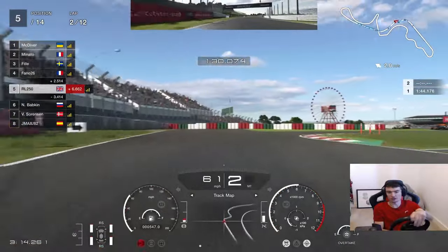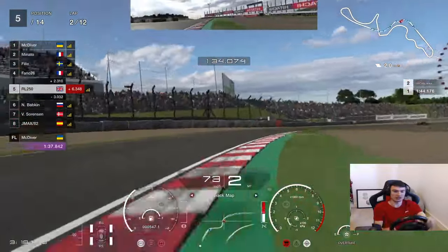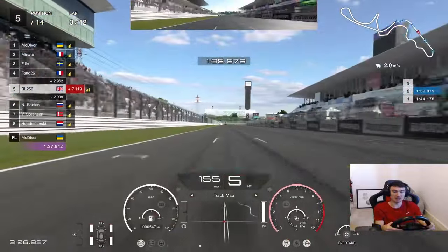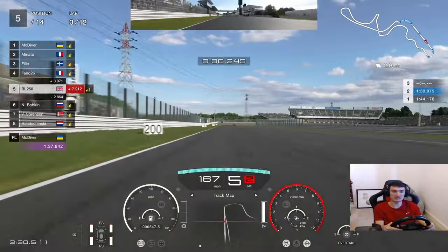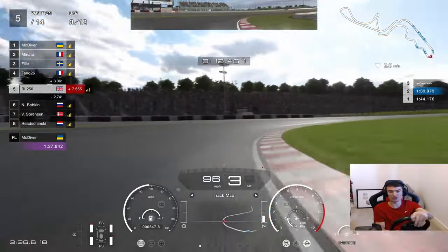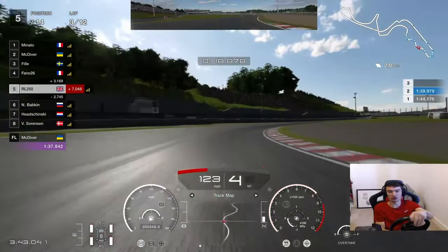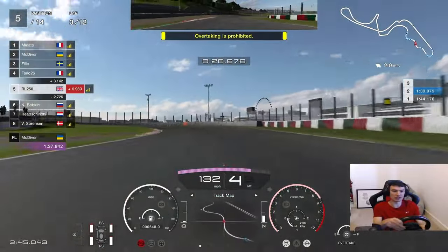130R - blink and you miss it. Into the chicane at the end of the lap. Out to the apex, lap 3, P5. Holding station in P5. 2.8 clear of the car behind us now, just maintaining the gap - averaging around 3 seconds or so, not so bad so far. Likewise the gap in front of us is just sort of hovering around 3 seconds as well.